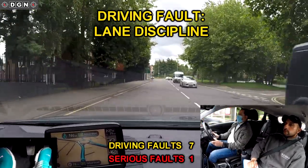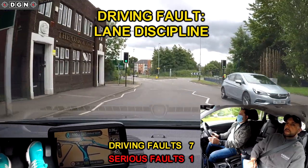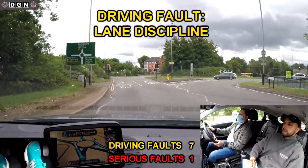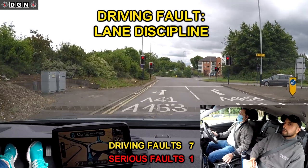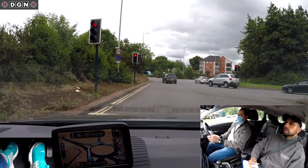At the next roundabout we are going straight ahead, second exit. Hassan keeps a good position when he enters the roundabout, but then drifts slightly over to the right-hand lane before exiting.